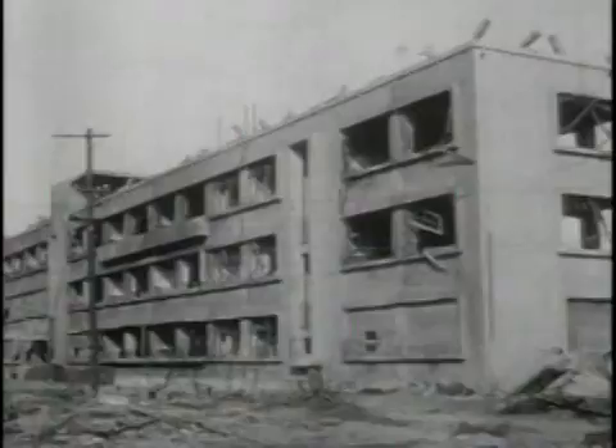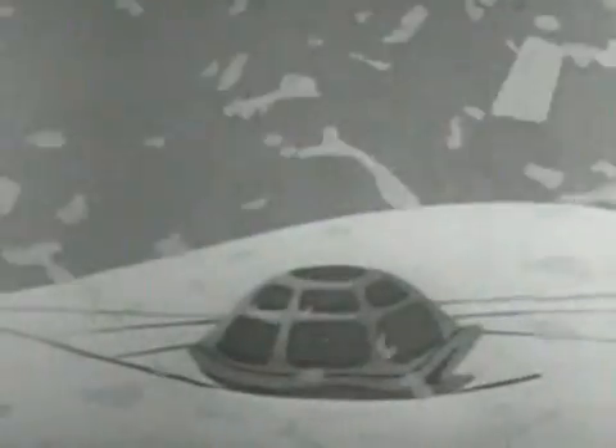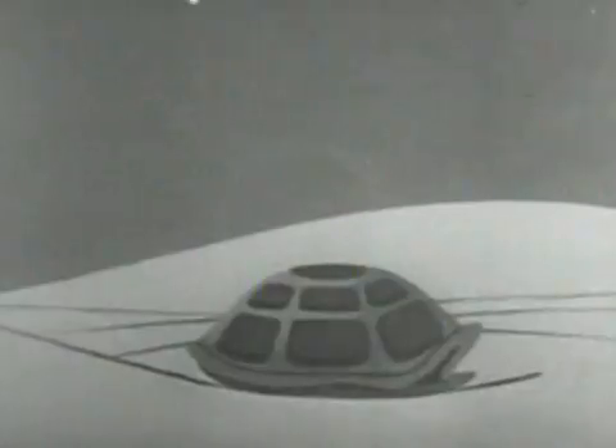Many buildings of sturdy construction, even though close to the explosion, remain standing. The principal dangers of blast are flying glass and debris. It could knock you down hard, or throw you against a tree or a wall. It is such a big explosion it can smash in buildings, knock signboards over, and break windows all over town. But if you duck and cover, like Bert, you will be much safer.